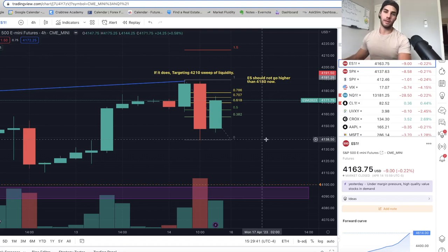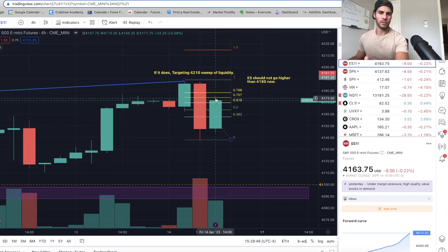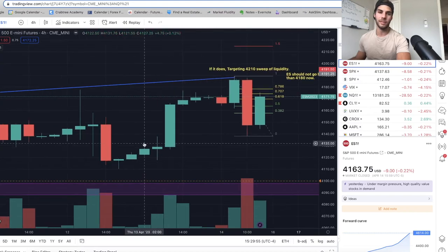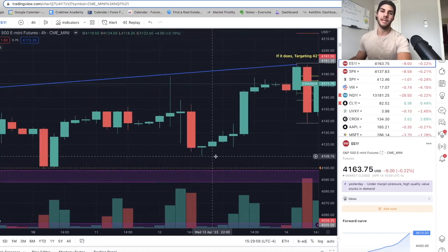Without further ado, let's just dive into the charts. We're going to take a look at ES right now on the four-hour chart. Basically I was in a short — I'm still in the short. I got an entry of 41.72 and we sold off aggressively. We traded all the way down into the 41.10 area. That was from the last video, recorded Wednesday.